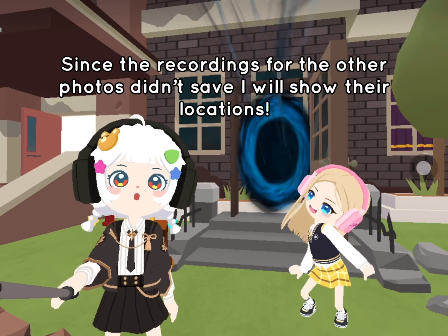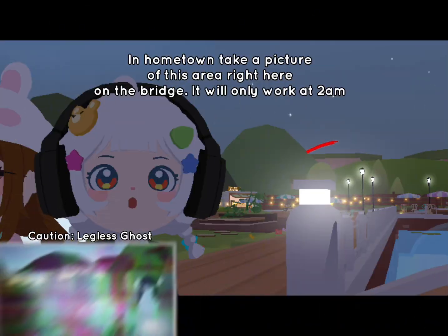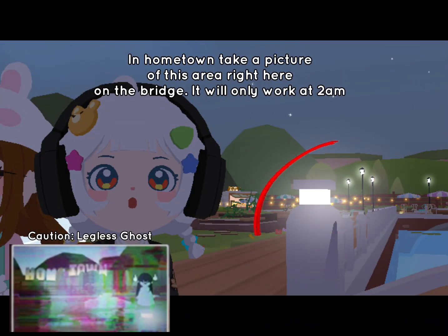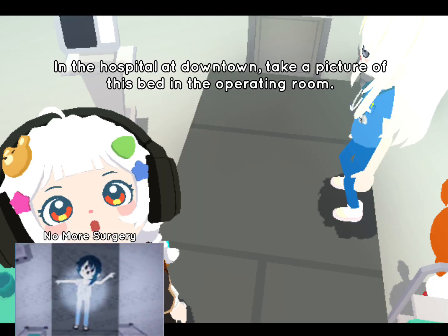Since the recording is for the other photos and they didn't save, I will show their locations. In hometown, take a picture of this area right here on the bridge — it will only work at 2am. In the hospital at downtown, take a picture of this bed in the operating room.